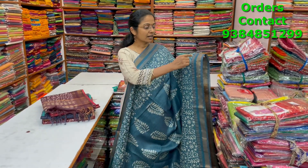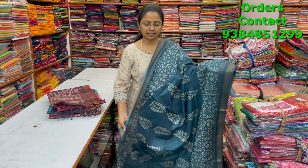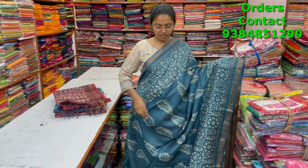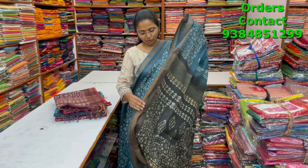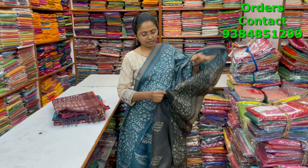A very beautiful lovely kadi silk saree with a nice small giccha border on both sides and a beautiful butta pattern design running through the body in dark peacock blue shade. The pallu is in contrast black and the blouse is also in contrast. The price of this saree is ₹1050.